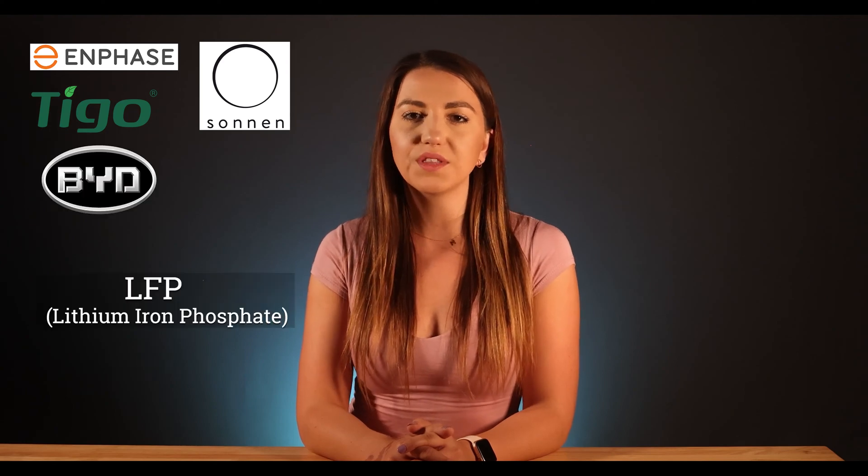So who uses what kind of chemistry? So far Enphase, Tigo, Sonnen, and BYD all use LFP chemistry, whereas Generac, SolarEdge, and Tesla use NMC. A lot of people also ask about other technologies like nickel-ion, flow, or even saltwater batteries, but we have yet to see one that will beat the NMC and LFP in performance and price.